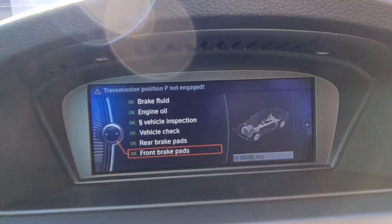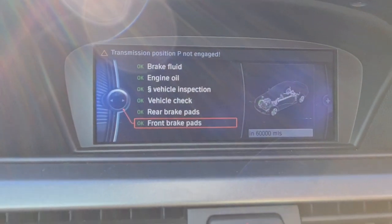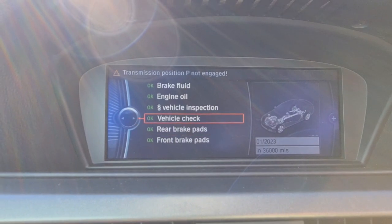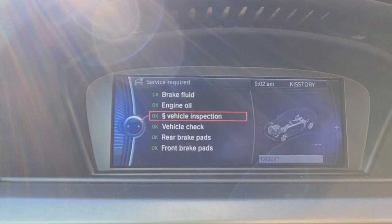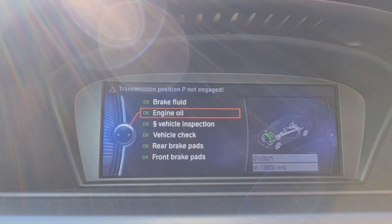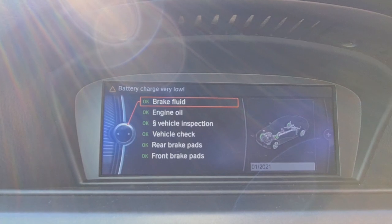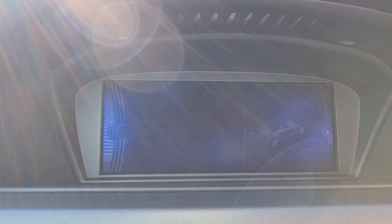So I'll show you the service details. Brake pads: 60,000 miles for the fronts, 34,000 for the rears. Vehicle check in a couple of years' time, inspection next year, engine oil in January next year, and the brake fluid January next year as well. So all good on these fronts.